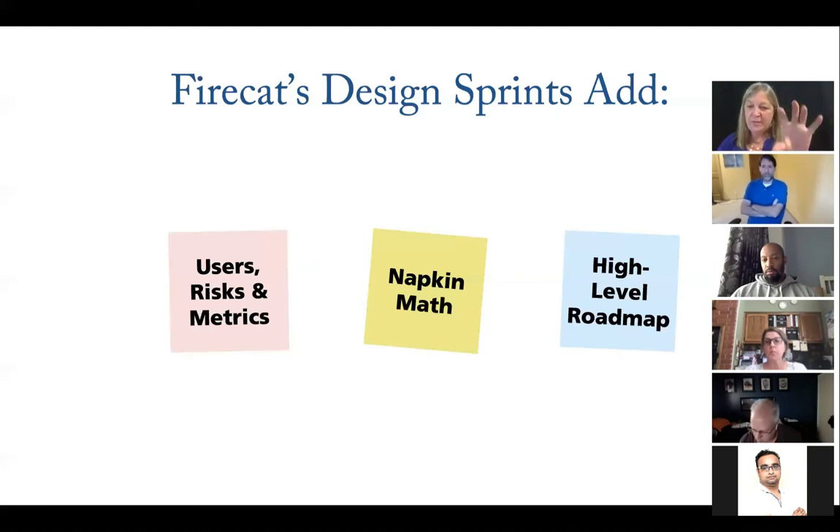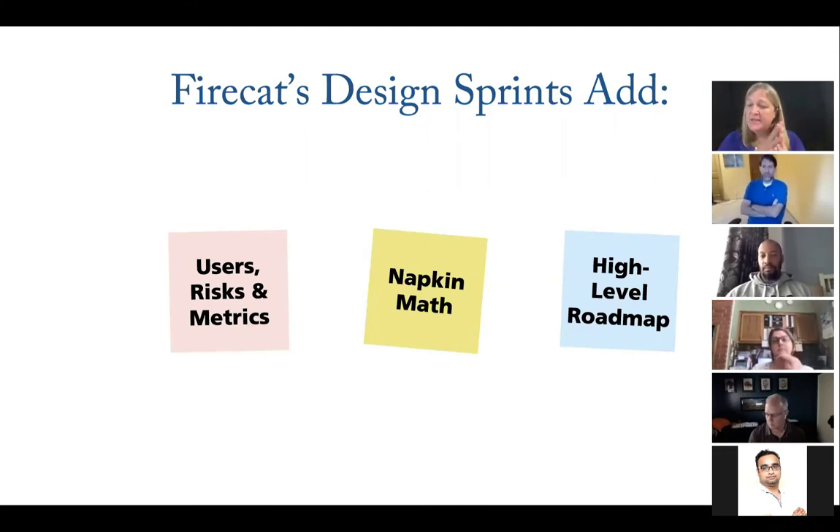For any project to have legs, it needs to touch the viability bubble. A lot of what the additional parts of a design sprint involve is talking to leadership so they don't cut your project. If you've carefully thought out the risks to your approach, you'll get further — because you don't want a leader in a meeting to point out a risk and redline your project. Same with metrics: when they ask 'how will we know this is working?' you need a really good answer.